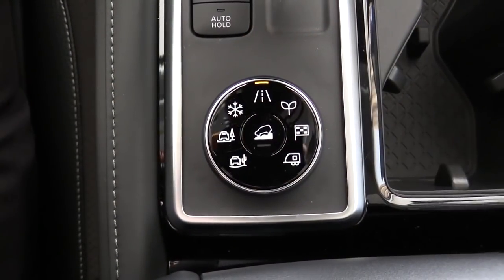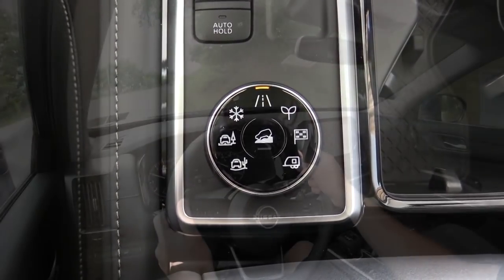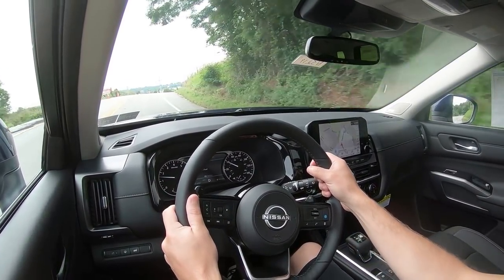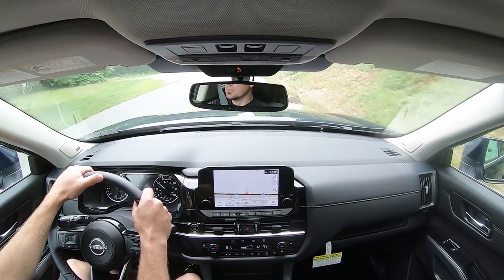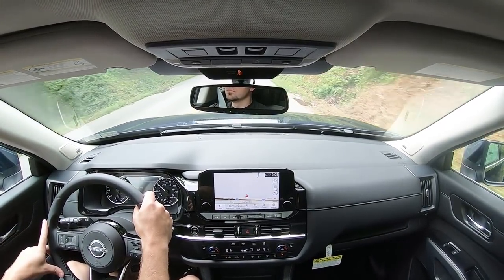Before we do any kind of paddle shifter or acceleration test, I should mention the drive modes. There is a circular dial directly behind the shifter that allows you to adjust driving modes including Sport, Eco, Mud and Rut, Sand, Snow, and Tow mode — adjusting things like shift points, throttle response, steering sensitivity, all-wheel-drive system engagement, and VDC tuning.